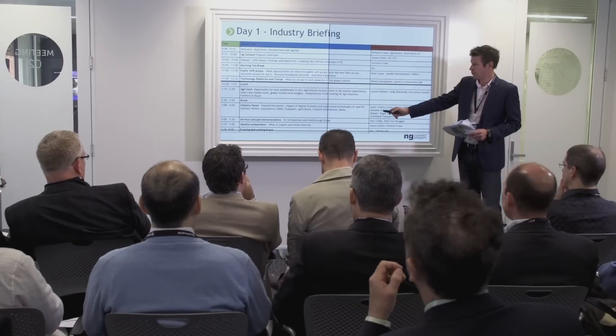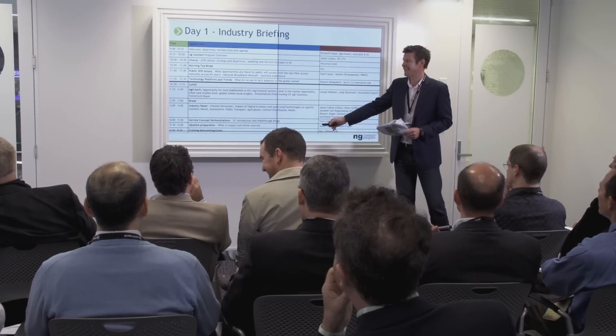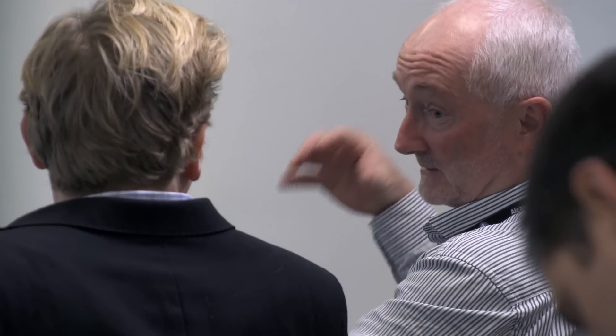This story started with the NG Connect Ideation session here in the Chorus Innovation Lab in Newmarket, Auckland. What we did was we came together as a group of companies with a shared excitement for what is a smart city.